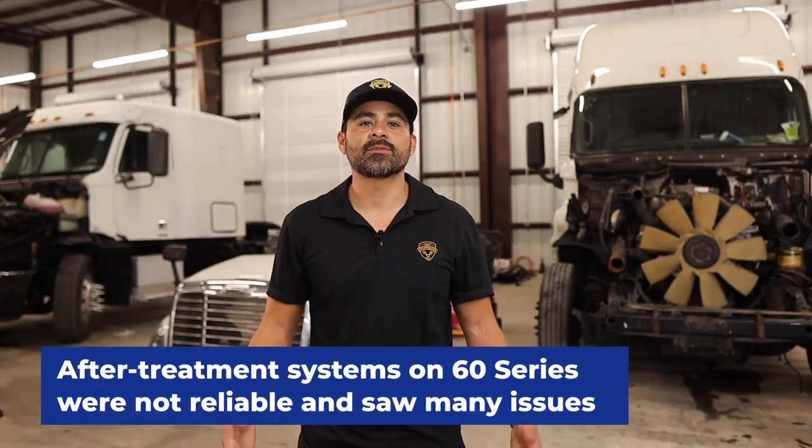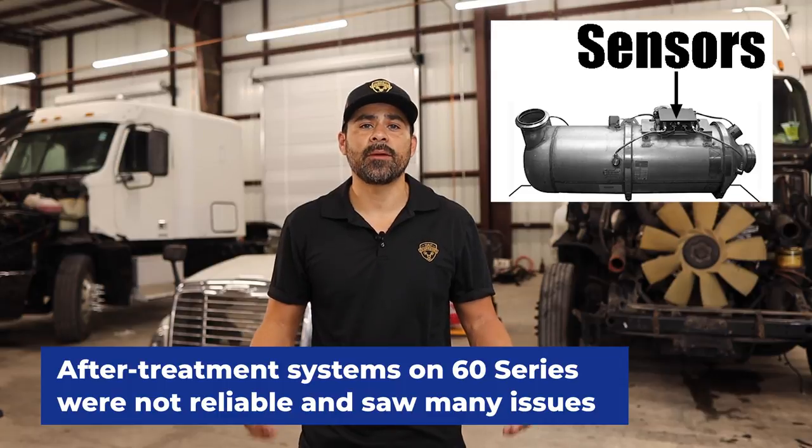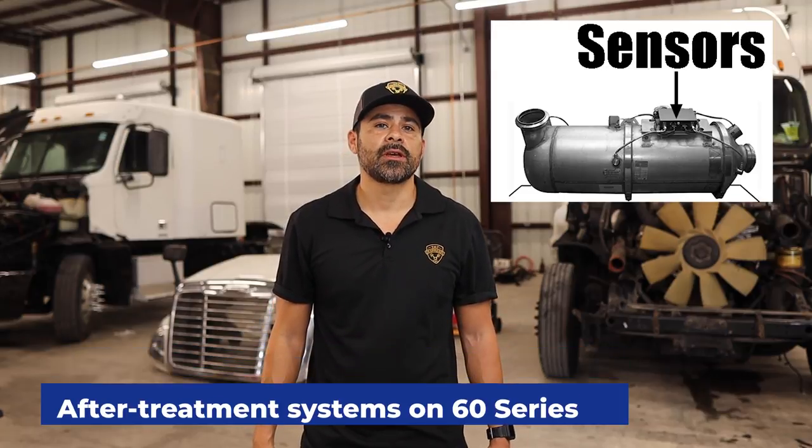The 60 Series fuel delivery pressure was around 60 to 70 psi. High fuel pressure was achieved by internal injection solenoids, injector plunger, and the downward force of the injector rocker arm. If equipped, some 60 Series came with a turbo actuator. After-treatment systems on the 60 Series were not reliable and saw many issues, mainly because it was Detroit's first introduction into after-treatment systems.